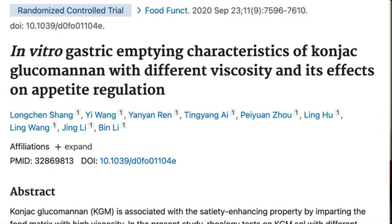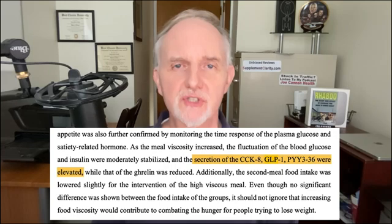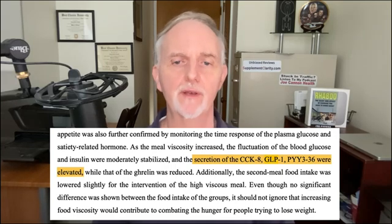Another type of fiber you might want to consider is glucomannan, also known as konjac root extract. In this study, where 22 healthy adults were given 2.5 grams of glucomannan mixed in a strawberry-flavored drink, not only did their gastric emptying slow down and their satiety improve, but their GLP-1 levels also rose significantly. I'll link below to my video on glucomannan and weight loss so you can see the weight loss research for yourself.